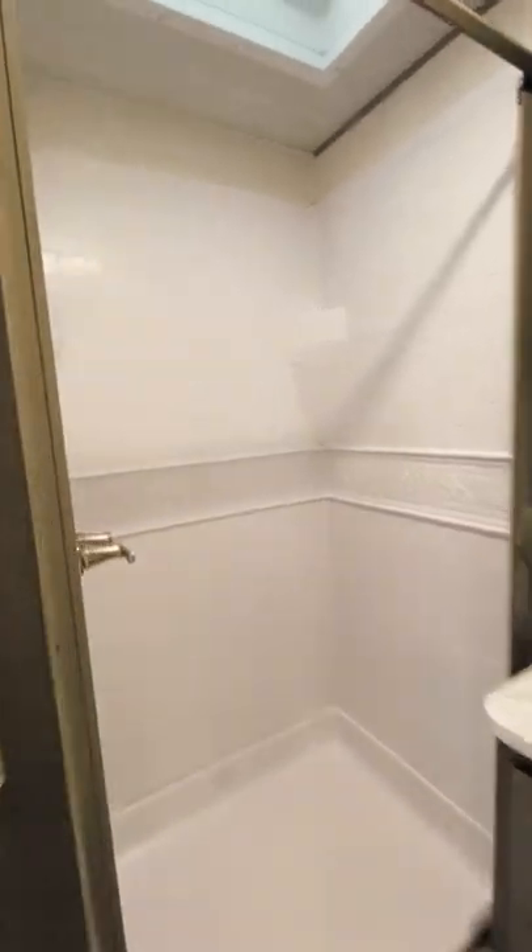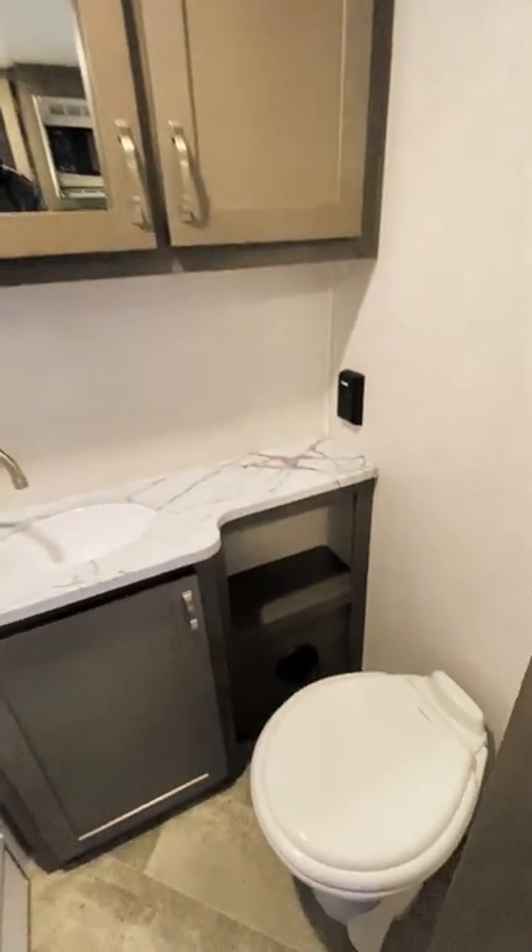In the back you'll find the bathroom with a walk-in shower, vanity and surrounding storage, and a foot flush toilet.